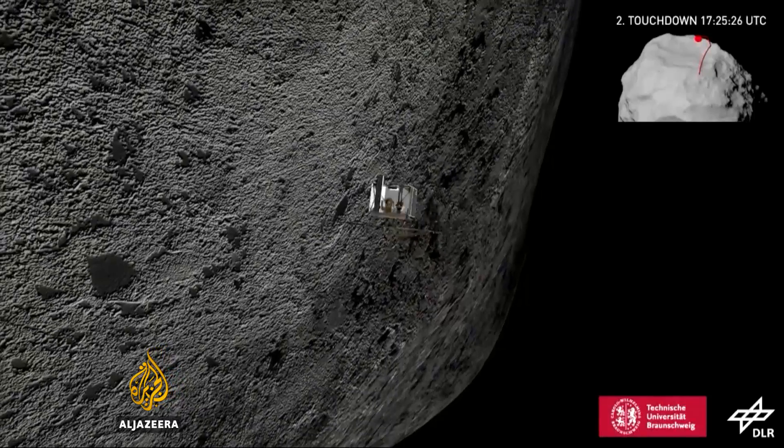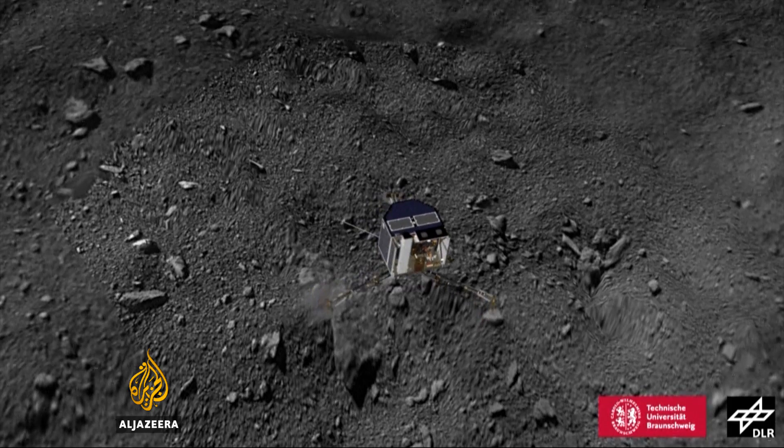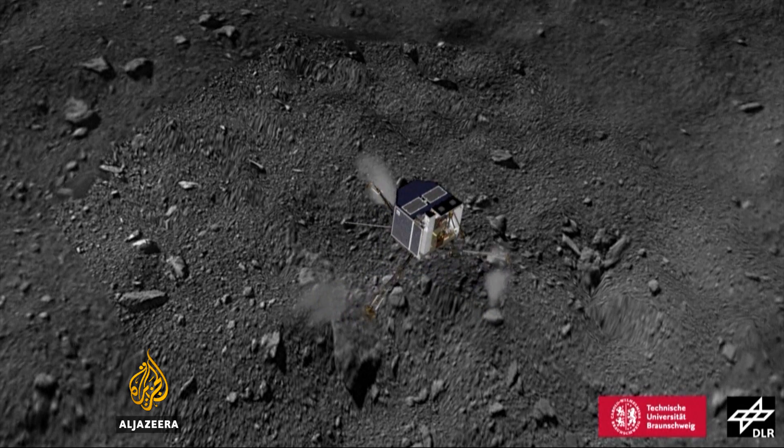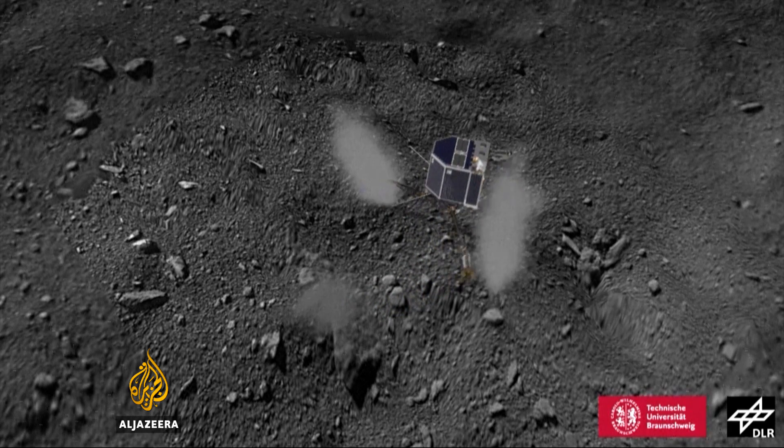The deployment of the Philae lander, which was I think very successful — it couldn't grab the surface of the comet itself, so it had to bounce back, but still it was very successful. Philae did come to rest on the comet, but the team lost sight of it and its signal a short time after.